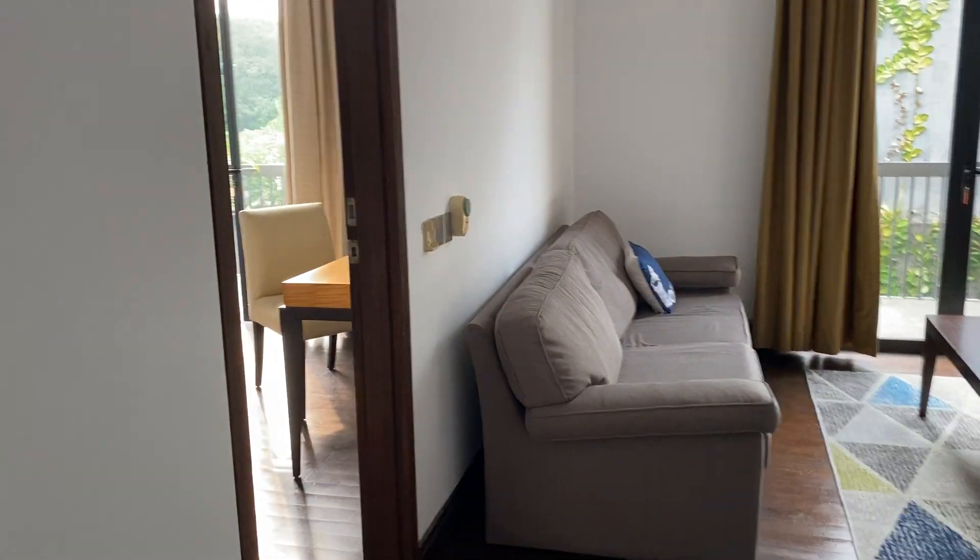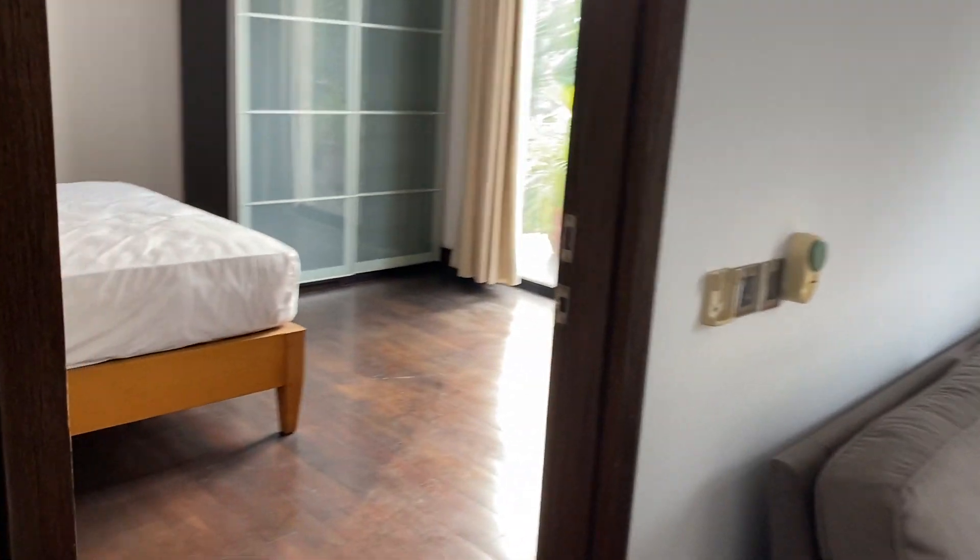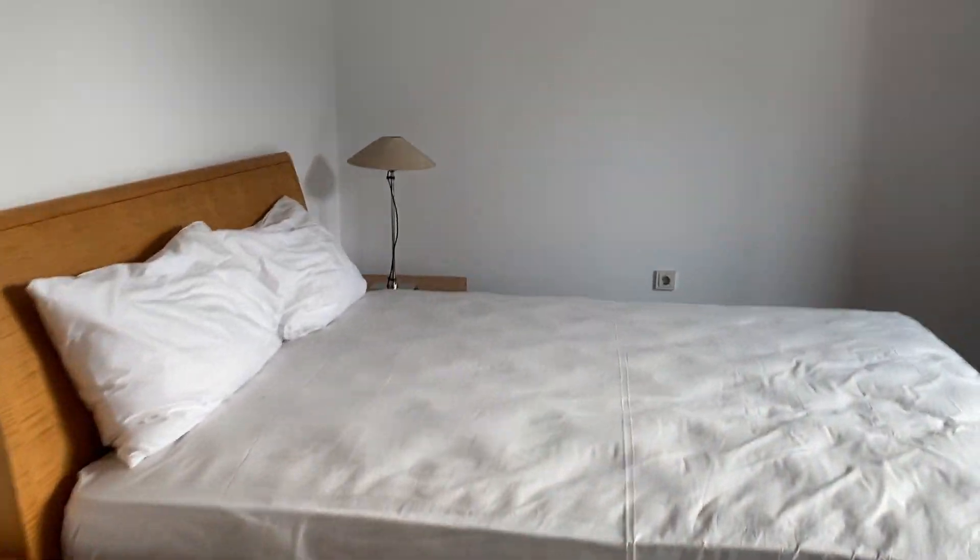The kids' rooms are way over here, away from the master. When they're older that's not a problem, but when they're young they're not going to love that.